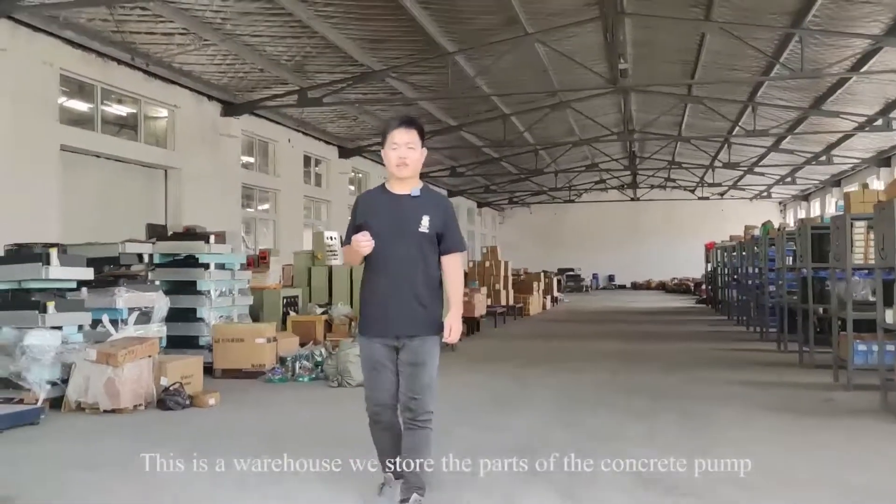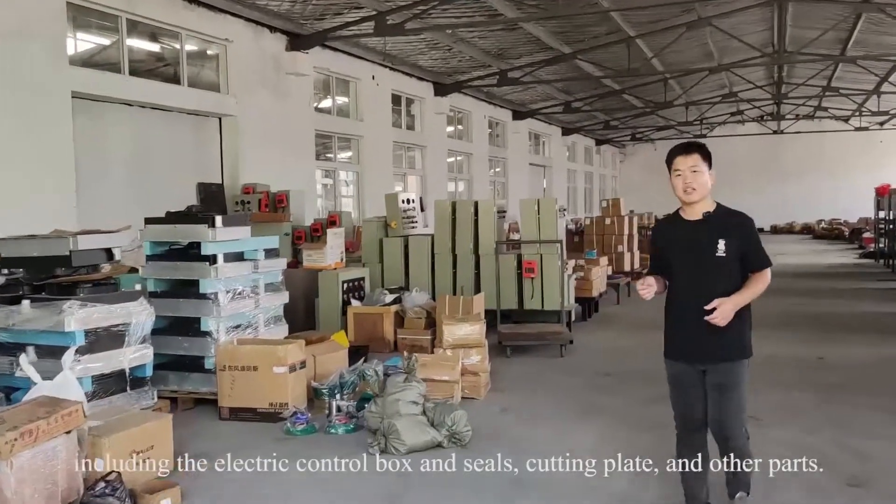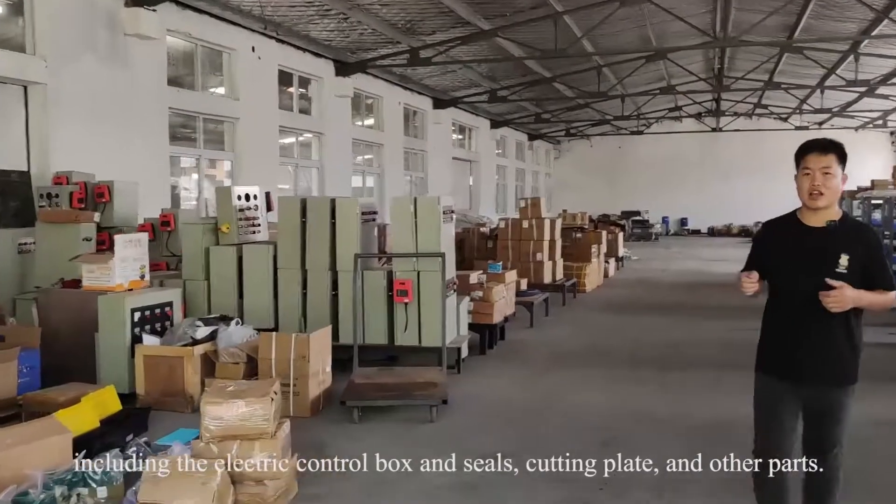This is the warehouse where we install all the small parts of the concrete pump, including the electrical control box and other parts.